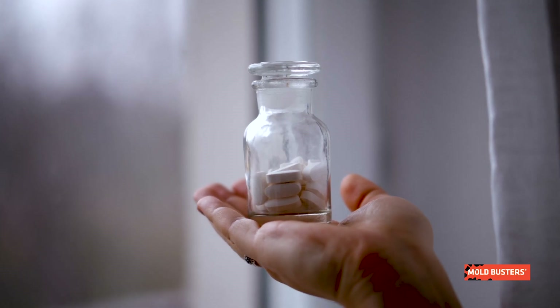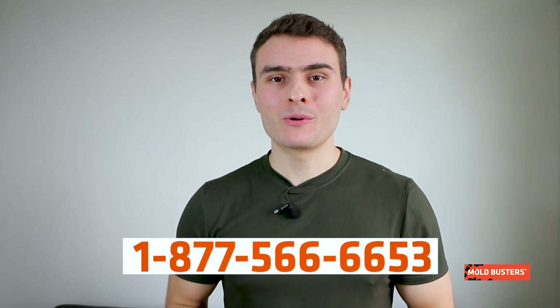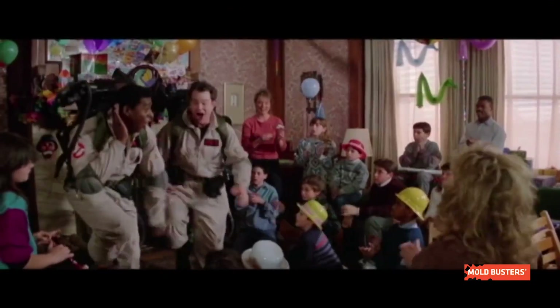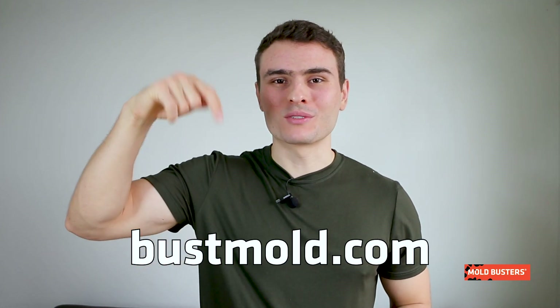Despite Penicillium having many beneficial properties and uses, exposure to this mold is no good for human health. If you suspect having a mold problem, call Mold Busters and we will take care of it. To become an expert in preventing mold in your home, visit bossmode.com and subscribe to our channel.